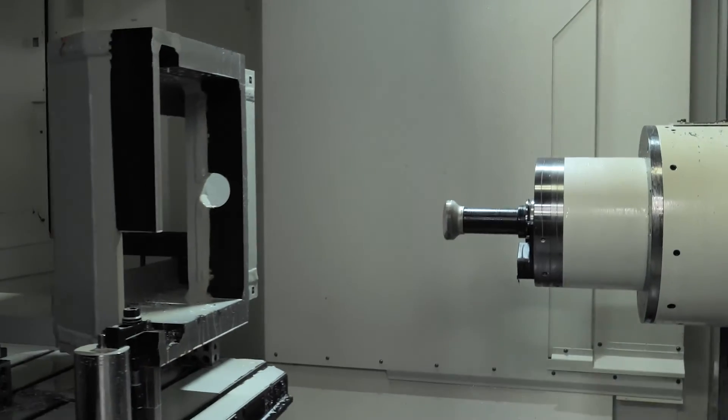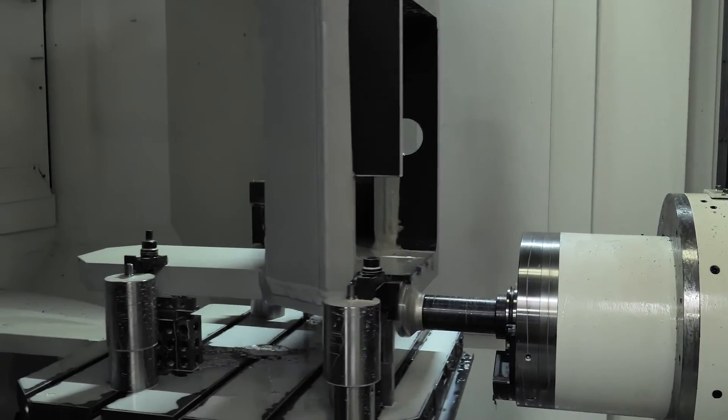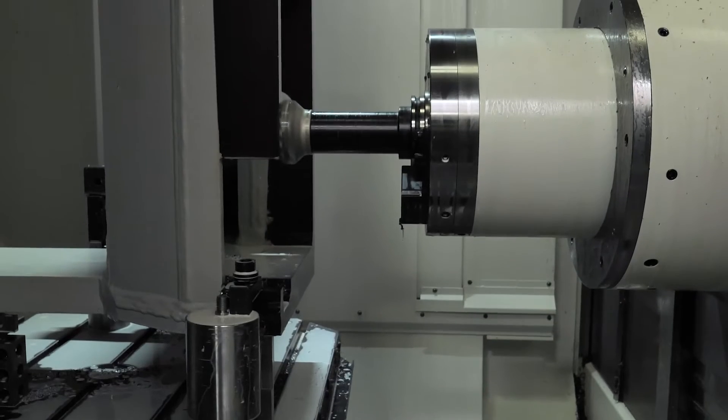What the variaxis allows us to do is turn and mill in one setup — that one and done type mentality. We can put a turned part on there that requires some mill features. We can turn up to 1100 RPM, turn diameters up to 33 inches, and then mill all varieties of parts and sizes and get to features that we weren't able to get to before.